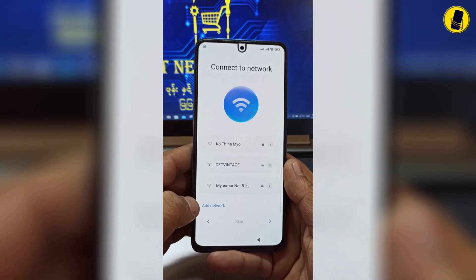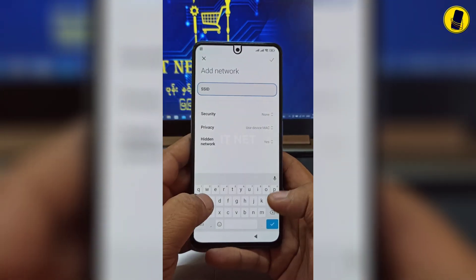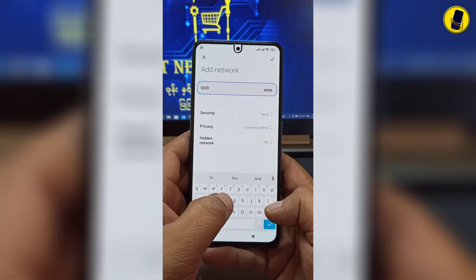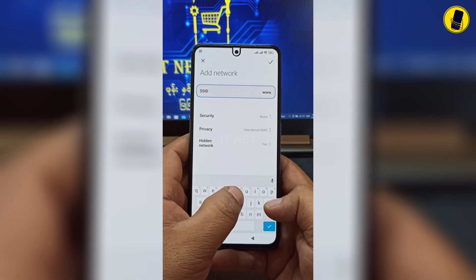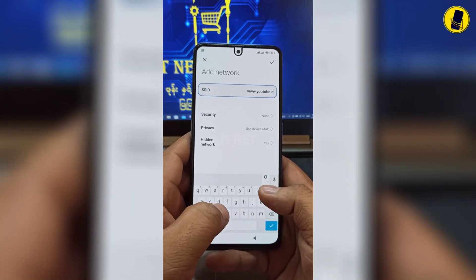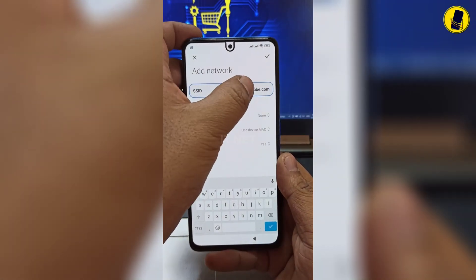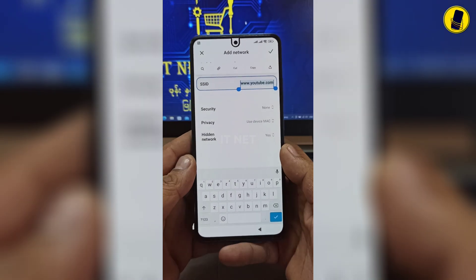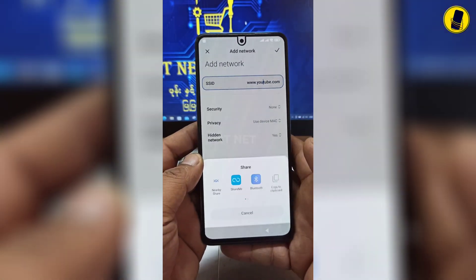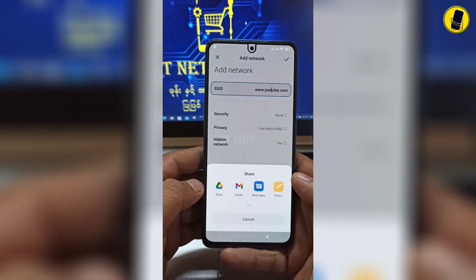Click on the Add Network button. Enter www.youtube.com here. Click in here, find Gmail, then press Gmail and enter it.